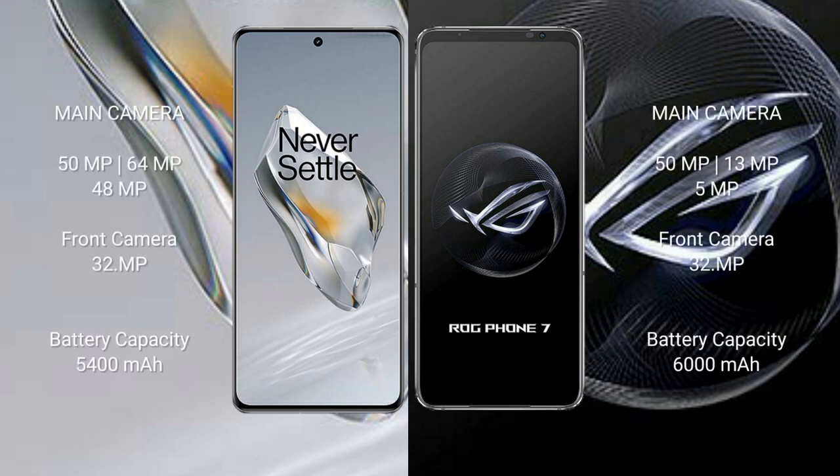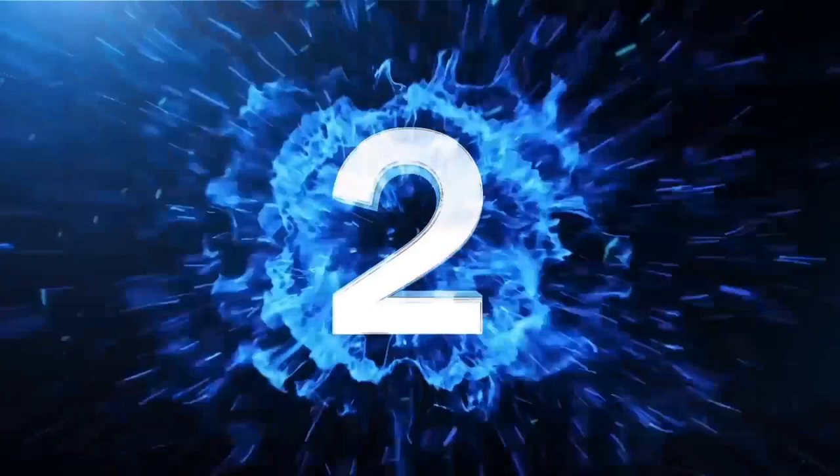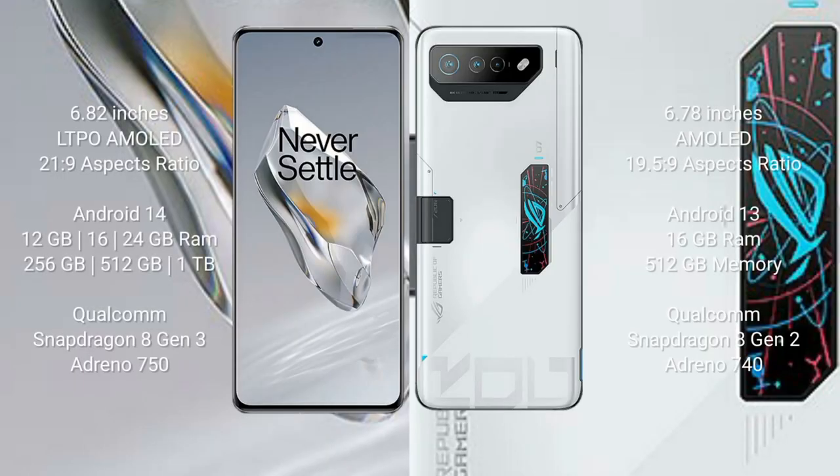The OnePlus 12 features a triple rear camera setup of 50 megapixel plus 64 megapixel plus 48 megapixel, with a 32-megapixel front camera. The ASUS ROG Phone 7 has a triple camera setup of 50 megapixel plus 13 megapixel plus 5 megapixel, with a 32-megapixel front camera. The OnePlus 12 has a 5400 mAh battery with 100W fast charging, while the ROG Phone 7 has a 6000 mAh battery with 65W fast charging.